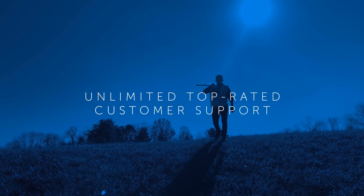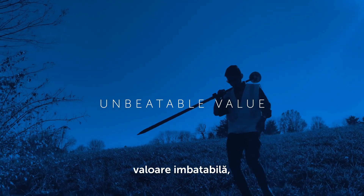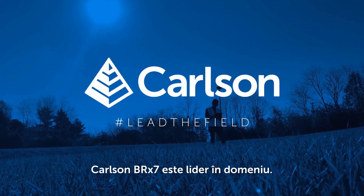Unparalleled performance, unlimited top-rated customer support, and unbeatable value. The Carlson BRX7 — lead the field.